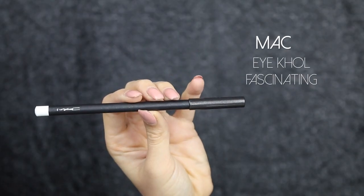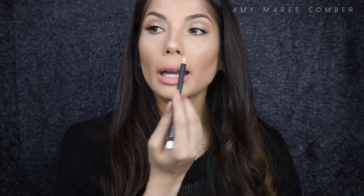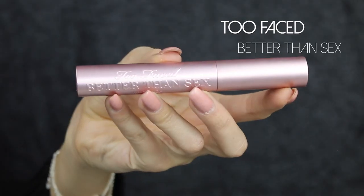The next eyeliner I love is the MAC Eye Kohl in Fascinating. I love to use this on the inner rim of the eye — as you can see I'm wearing it today. It just brightens the eye, it's super pigmented, and it lasts a long time.